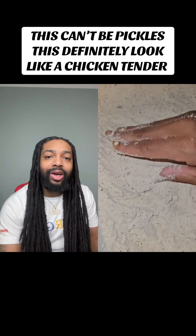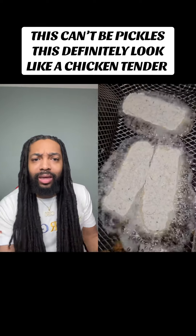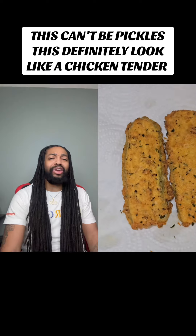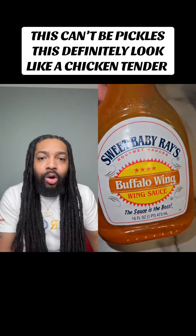But then I seen pickle. I'm like, hold on. Where the pickle at? This don't look like no pickle. That don't look like no pickle. Nah, I don't care we know it's a pickle — that don't look like one, though.